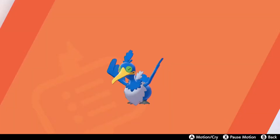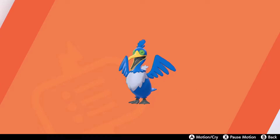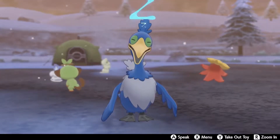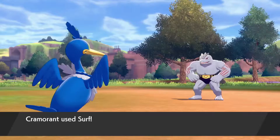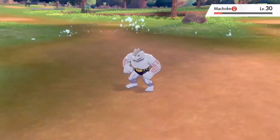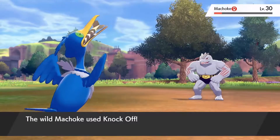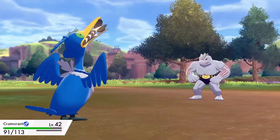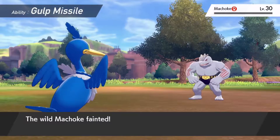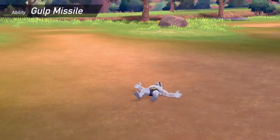This flying and water-type Pokémon has one huge appetite — it will swallow anything it can fit in its mouth. When it uses Surf or Dive during battle, watch as it rises from the water along with the catch in its mouth. If it takes damage in this state, it'll retaliate by spitting out its catch at the attacker. This is Cramorant's exclusive new ability: Gulp Missile.